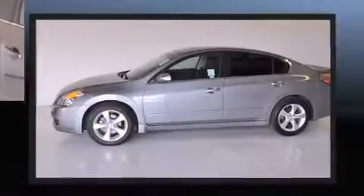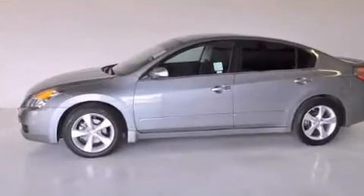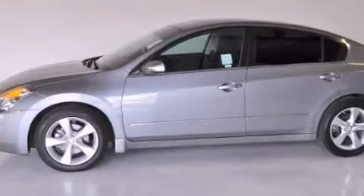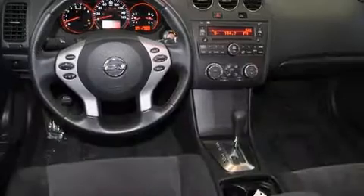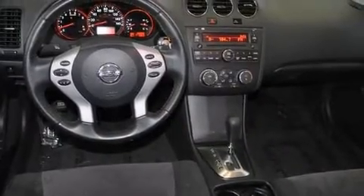Top features include air conditioning, front and rear reading lights, variably intermittent wipers, fully automatic headlights, turn signal indicator mirrors, remote keyless entry, and much more.